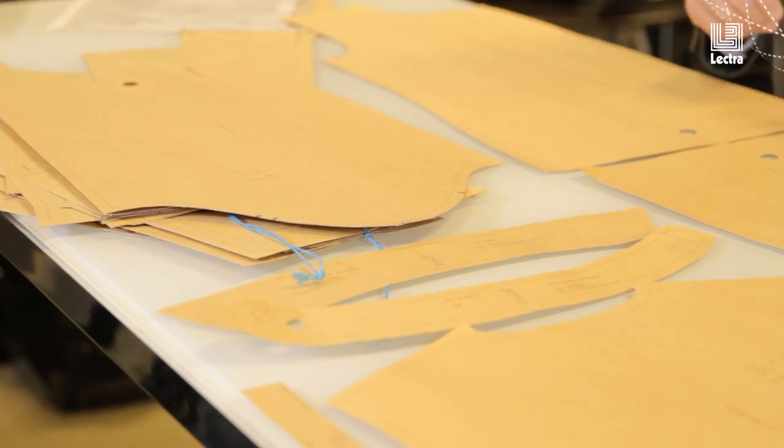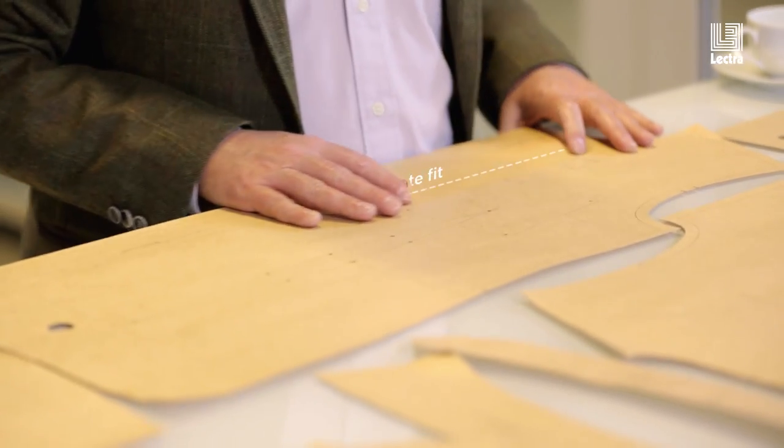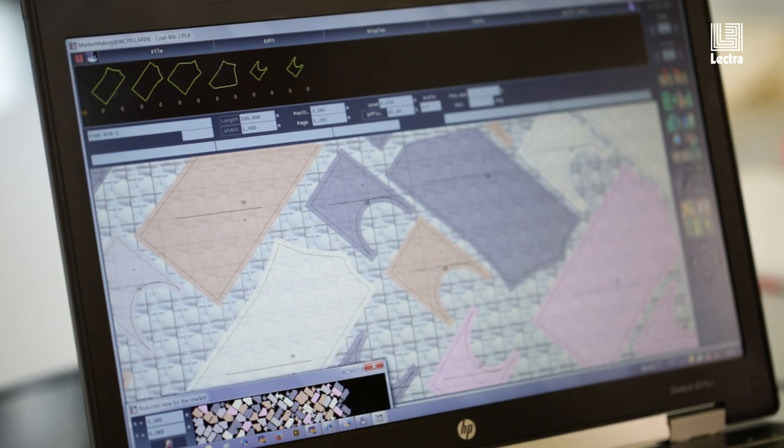3D prototyping is changing the way that people work. When I've come across companies who do print placements manually, they literally have to get a piece of the fabric and lay it on the floor. The computer solutions that we offer are much more manageable because it's all on the screen, you can move things about very easily, you can look at different sizes and make sure that everything ties together well before any fabric is printed.